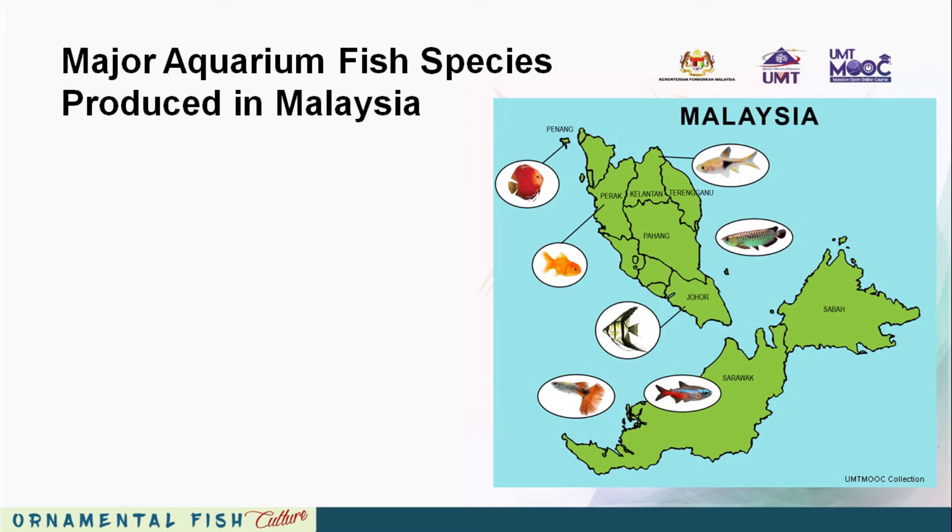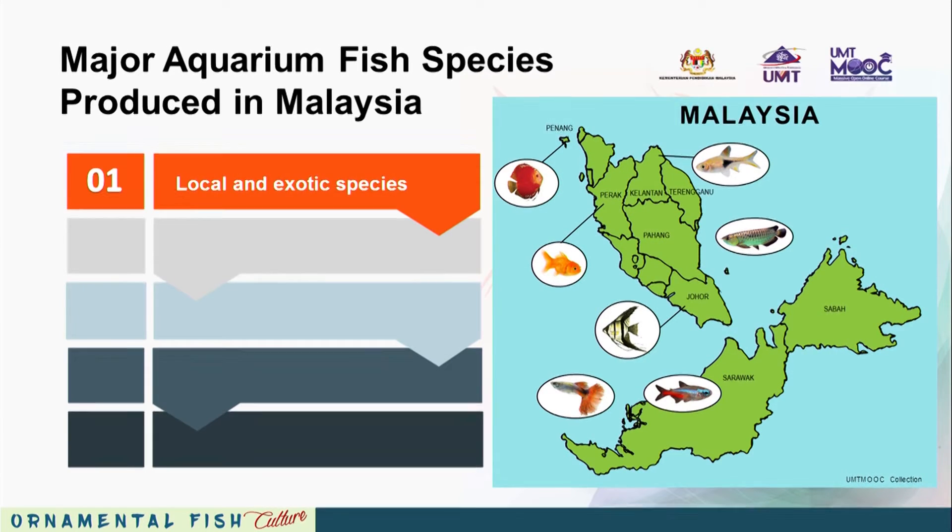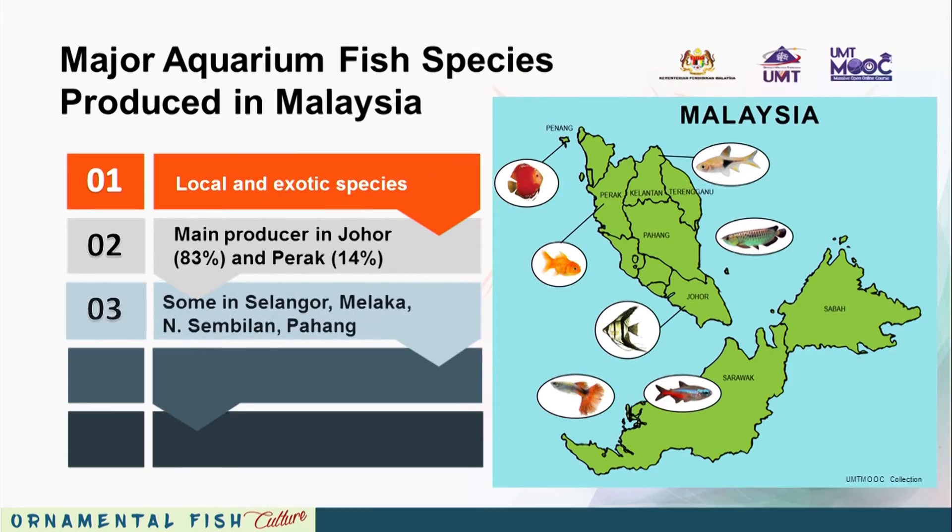Major aquarium fish species produced in Malaysia include local and exotic species. The main producer states are Johor and Perak, with some production in Selangor, Melaka, Negeri Sembilan, and Pahang.